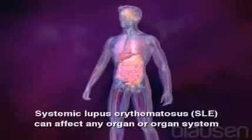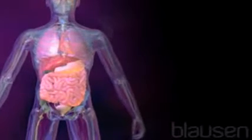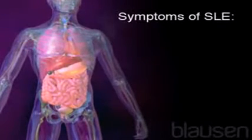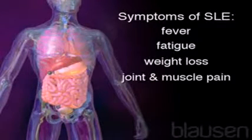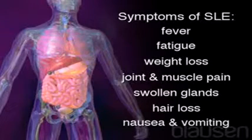Systemic lupus erythematosus, SLE, can affect any organ or organ system and most often results in episodes of inflammation in joints, tendons, and other connective tissues. Symptoms vary, such as fever, fatigue, weight loss, joint and muscle pain, swollen glands, hair loss, and nausea and vomiting.